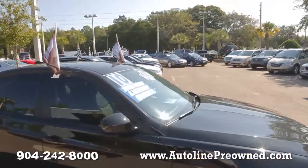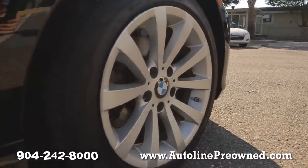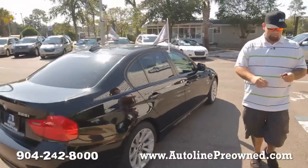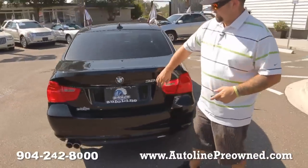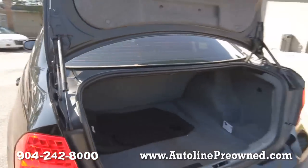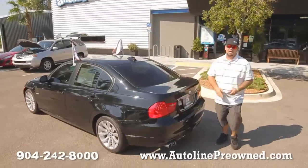Factory BMW wheels, brand new set of tires, clean Carfax — it's never been in an accident, still under BMW factory warranty, super clean black on black, large trunk space, and tons of luxuries in this 2010 BMW 328i.